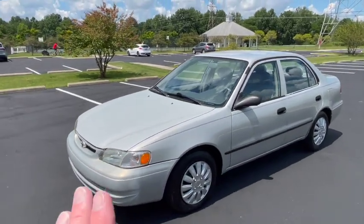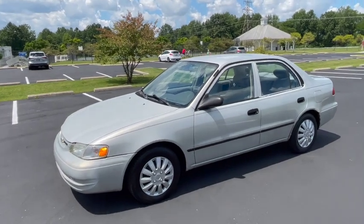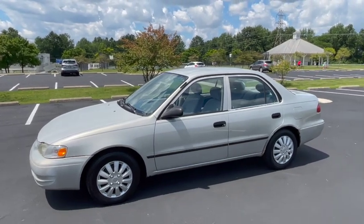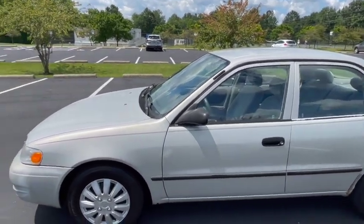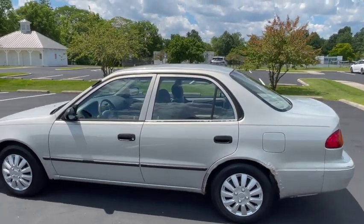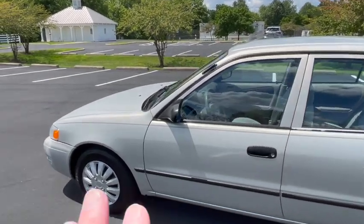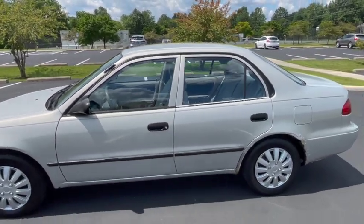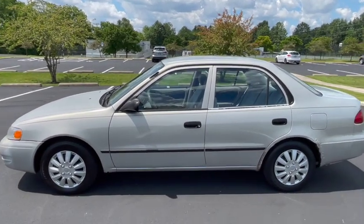Great fuel mileage, incredibly reliable, and just super cheap to own, operate, and maintain. Think about it - this technology is 23 years old and this car will get 40 miles to the gallon on the freeway if you drive it nicely and sensibly. Even the city rating is 31. It runs great, it drives great. I will make a separate driving video. It's comfortable, it's easy to drive, easy to see out of for a first-time driver.